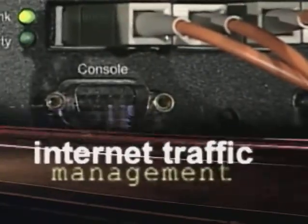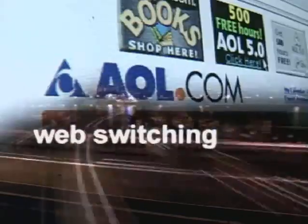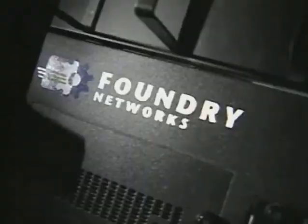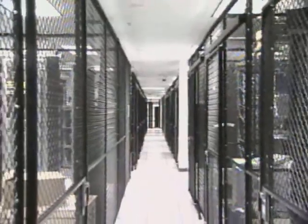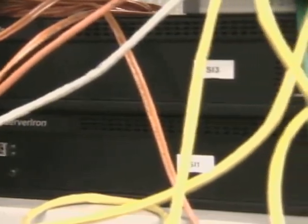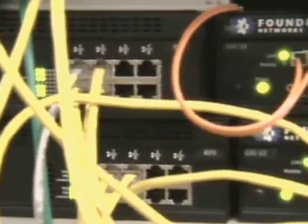Internet traffic management, load balancing, resource management, virtual resource management, web switching — however you say it, it's all about getting connected to customers as fast and as reliably as you can. And nobody does that better than Foundry. By combining ultra-high-speed switching performance with application-level intelligence, we ensure that your web-based services are always available. With our distributed switching architecture and shared memory system, our ServerIron XL will allow an e-business or service provider to support a million concurrent user sessions.